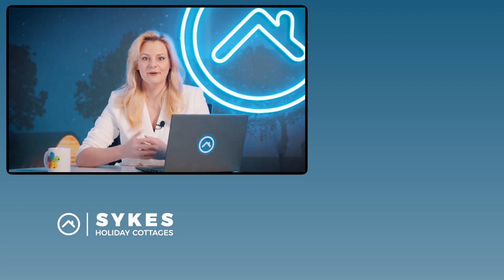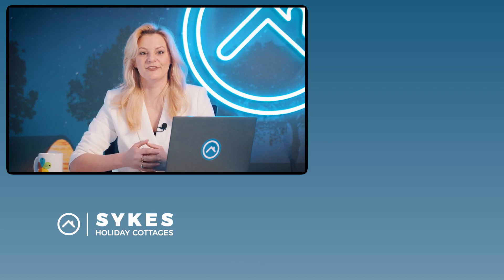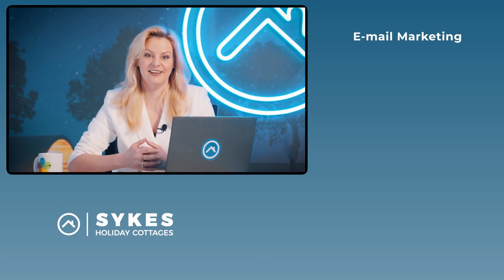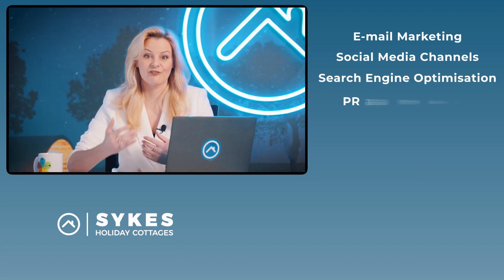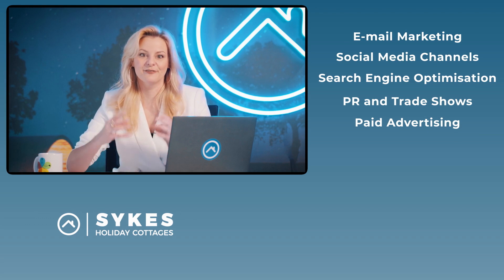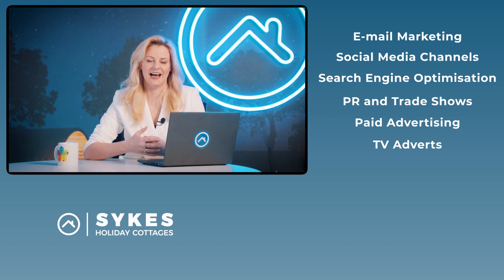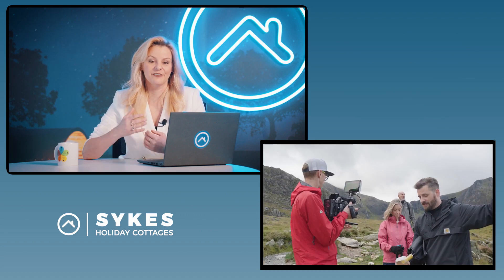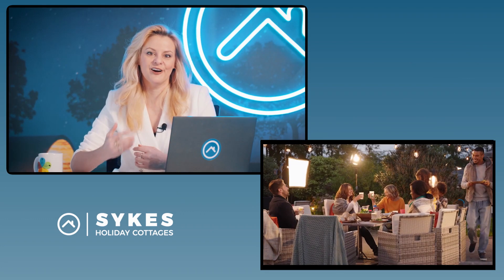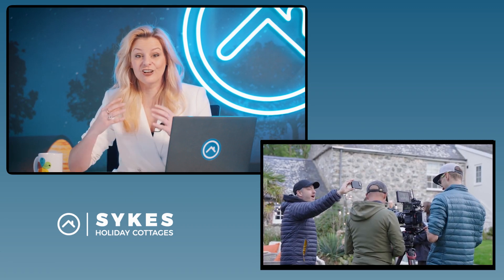Once your property is live, we'll use our extensive expertise and budgets to get your property noticed. We'll showcase your property to a wide audience through email marketing campaigns, social media channels, search engine optimization, PR and trade shows, paid advertising, and powerful TV and radio adverts. We also have an award-winning app which directs over 60% of our mobile traffic to the website and is our fastest growing platform. With over 700 partner sites, we can maximize the amount of people who will see your property, reaching a global audience.